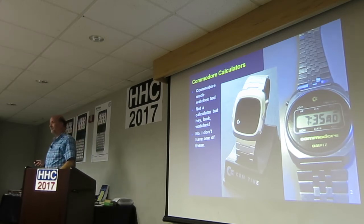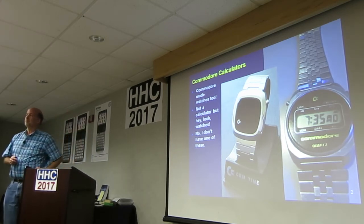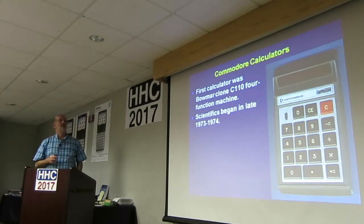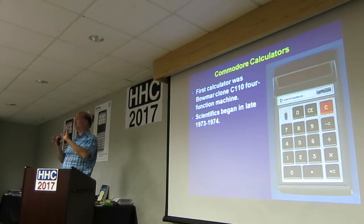They were actually making — they had a side thing of making animated pornographic LCD watch faces for somebody in the Orient. All right, let's go to calculators. I just wanted to say, hey, they made watches.